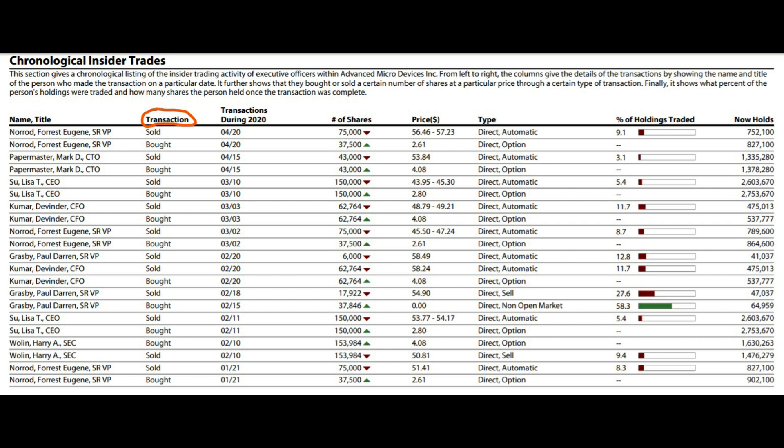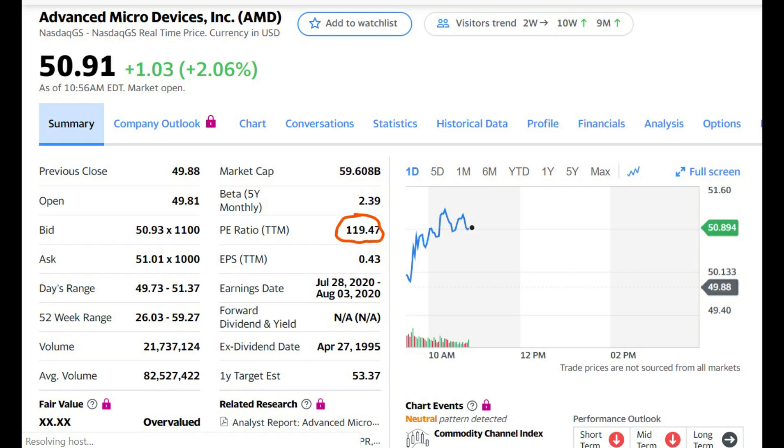That isn't something I like to see, because all of these insider trades are done by people who know the company inside and out, so that raises a red flag for me even if it's roughly even between buying and selling. AMD has a market cap of 59.6 billion dollars and a PE ratio of 119.47, which is very high for this space.